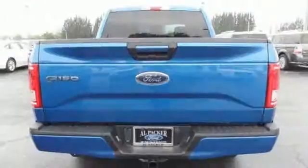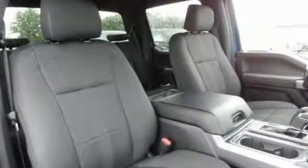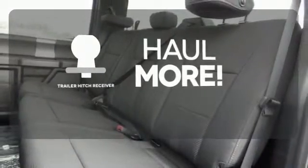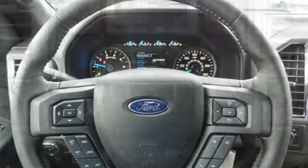It offers a six-speed automatic with tow-haul mode and trailer sway control. Its safety features include advanced track with roll stability control and curve control, as well as multiple airbags, including safety canopy side airbags. Whether for work or play, the Trailer Hitch Receiver has you ready for anything. For work or for play, this F-150 delivers.